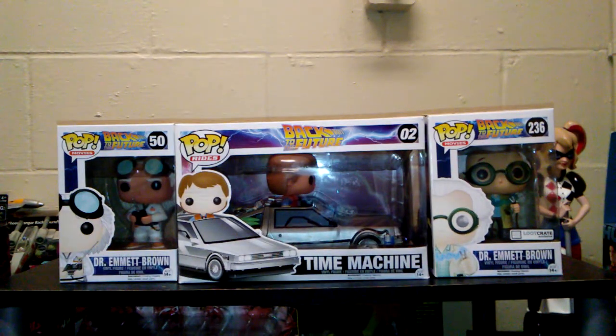Hey guys, it's Ashley again, and I wanted to come back on and showcase my favorite, probably of all time, Back to the Future. Stay tuned.